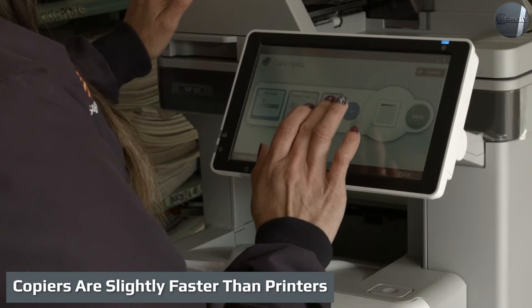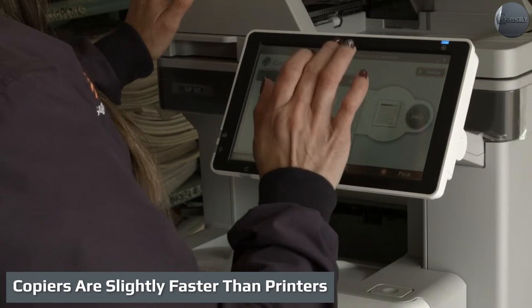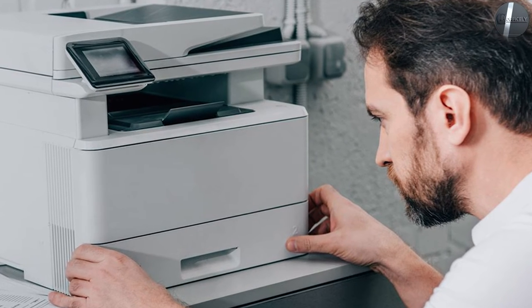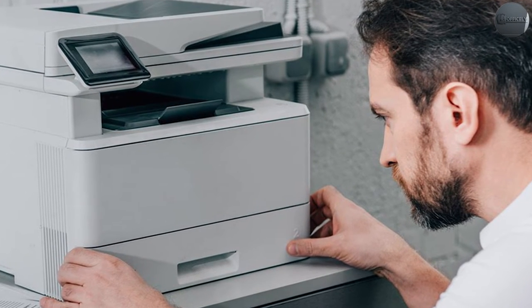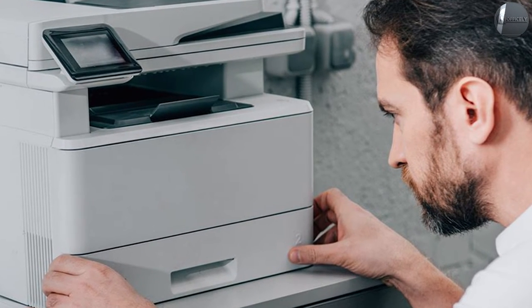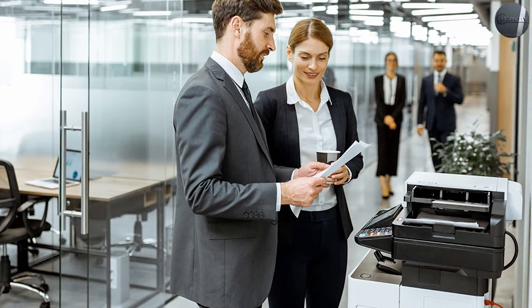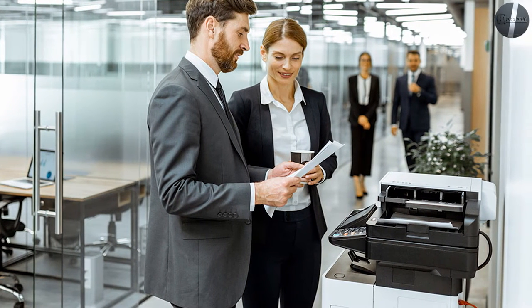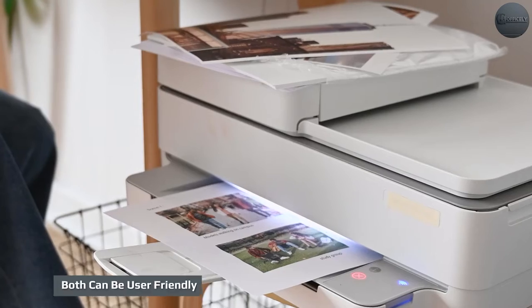Copiers are slightly faster than printers. Copiers sometimes print faster than multifunction printers, though you'll be hard pressed to notice a difference with short runs. If you're making a thousand copies of one document, the copier may edge out the multifunction device on speed. But for most people who need small amounts of copies or even a couple dozen, the time difference is negligible.